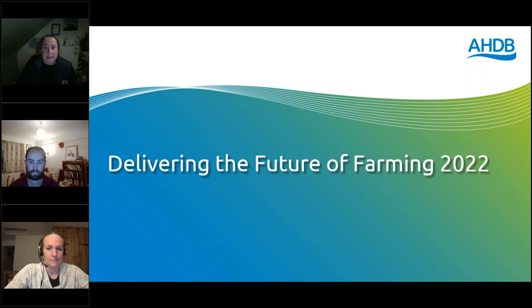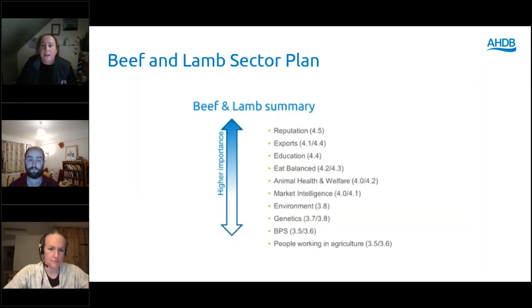Before I hand over to our speakers, I'd like to mention AHDB's new five year sector plan. In April and May this year, we ran a vote on what areas levy payers wanted to see. Thousands of levy payers had their say on what the sector needed most, rating the relative importance of AHDB's areas of work on a scale of one to five. Based on this feedback, AHDB sector council members have made funding decisions on what work we will deliver for levy payers over the next five years.